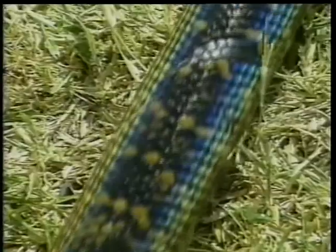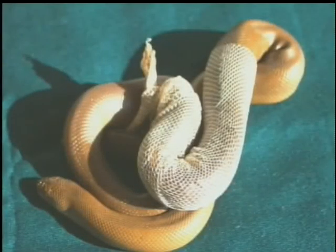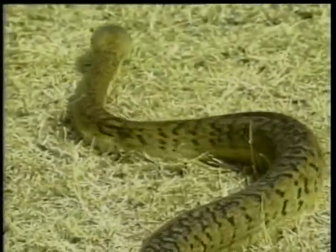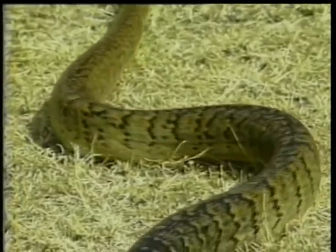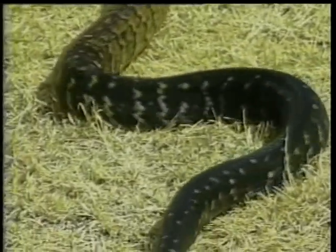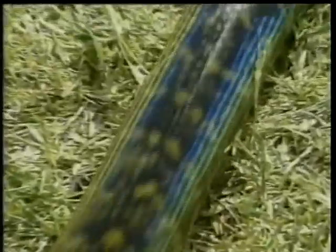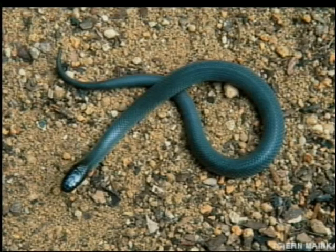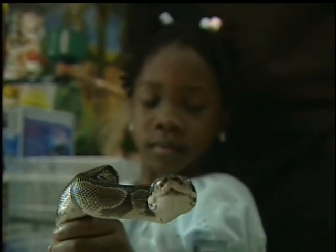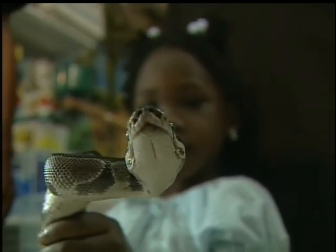A snake's skin is dry and scaly with lots of different colors. Sometimes snakes change their skin — that is called shedding. Some snakes are very long, some are short. Do you know how snakes talk? They hiss like this. Let us all hiss together.